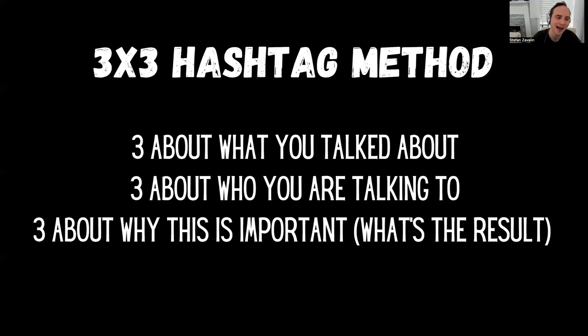Next we get to hashtags. I like to tell people the three by three hashtag method — not because of the number of hashtags, but the mindset behind them. It makes it easier for you to come up with hashtags because hashtag research, while great, can just take up way too much of your time. Especially when you're just starting out, it's not as necessary as people think.